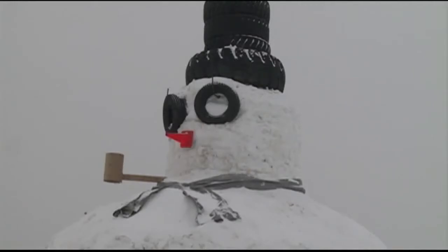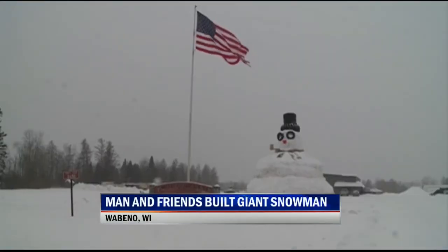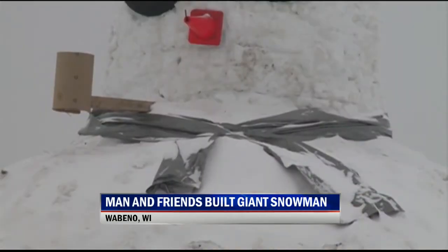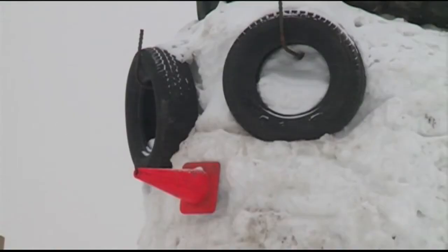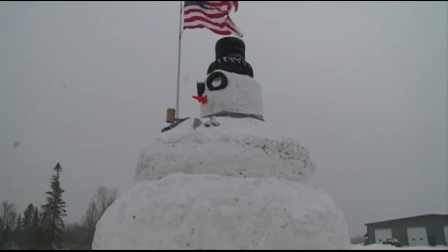Most children and even some adults may have enjoyed a fun day in the snow, but if you built a snowman, it probably was not big enough to use tires for eyes. This snowman in Wisconsin took nearly a month to build and it also has a stack of tires making up its hat. A man named Jim Smith built the giant snowman for a few friends. He let a local kindergarten class pick a name and they chose Olaf, after the snowman character in the Disney movie Frozen.